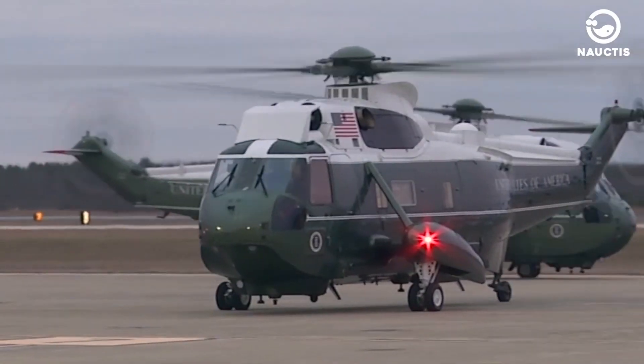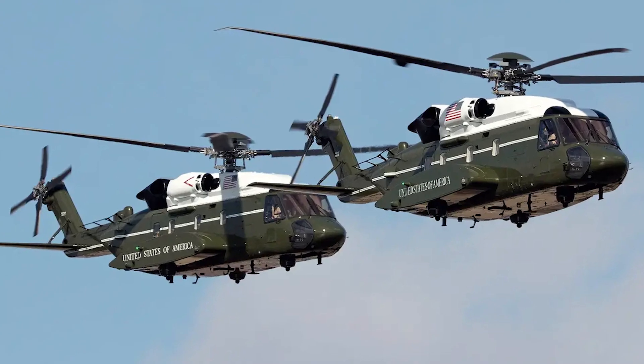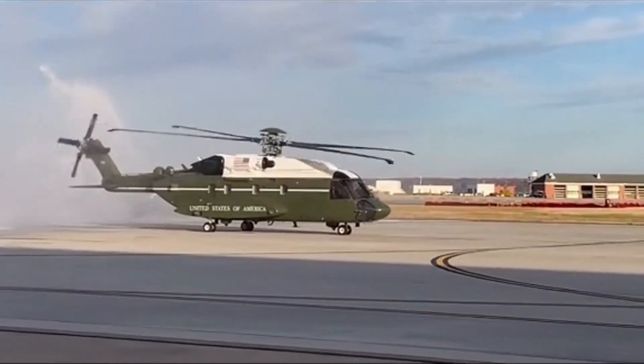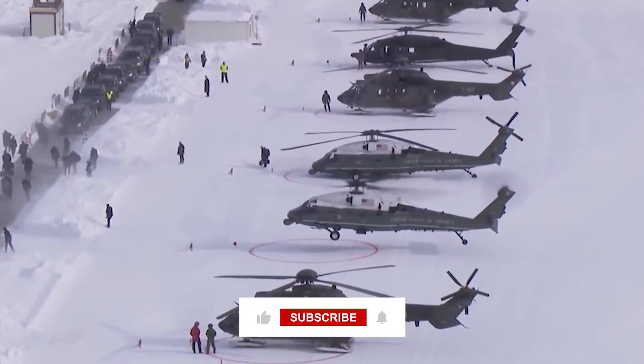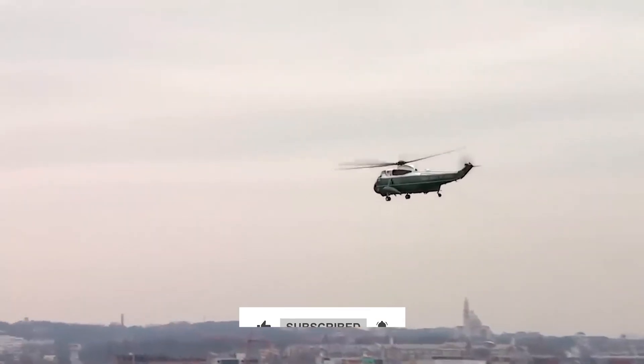What do you think of Sikorsky Helicopters? Do you think the Sikorsky VH-92 Patriot is a valuable innovation? Share your thoughts in the comments section. Make sure to like this video and subscribe to the channel.